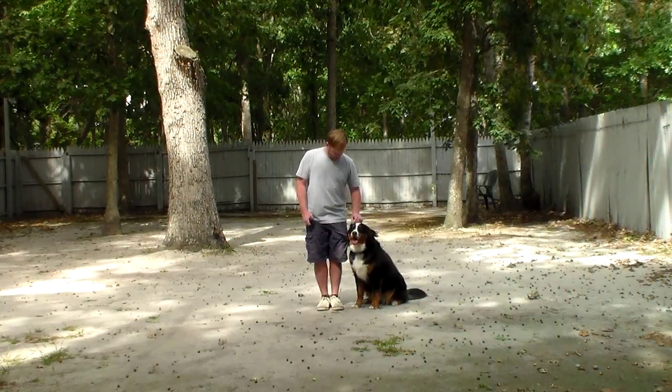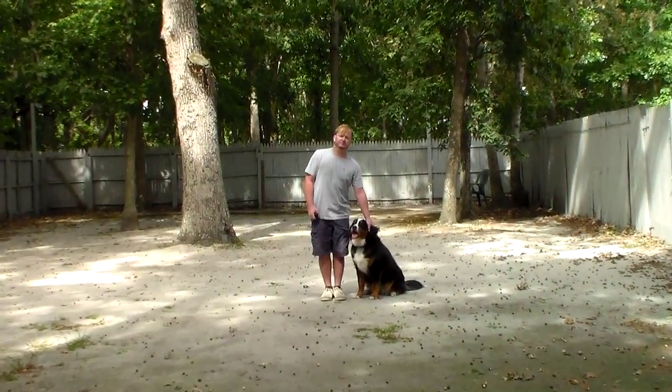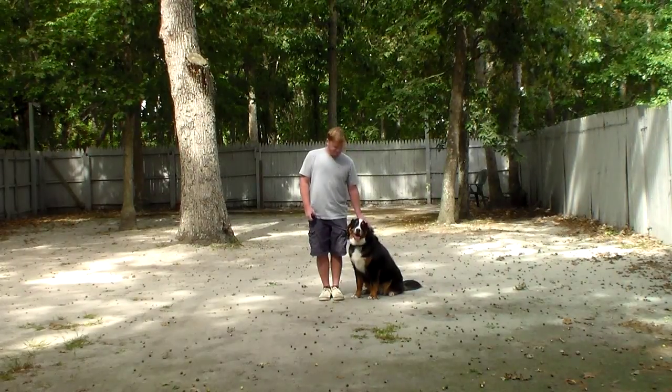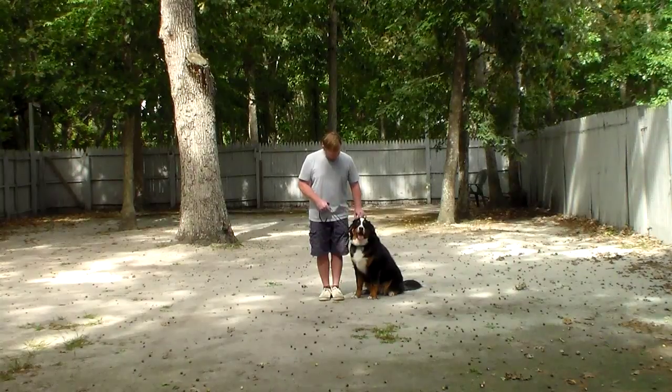If you notice, she is sitting very nicely and quietly at Rich's left, which is where all of our obedience training is done. The first exercise we're going to demonstrate for you is healing. Healing is proper walking on a leash, and the command is 'Bailey, heel.'